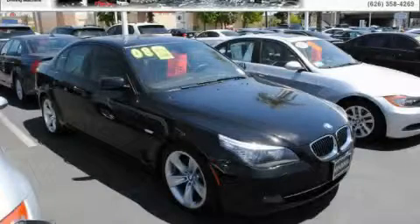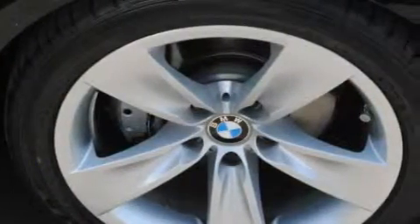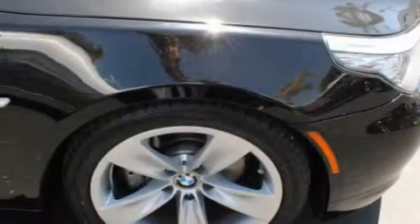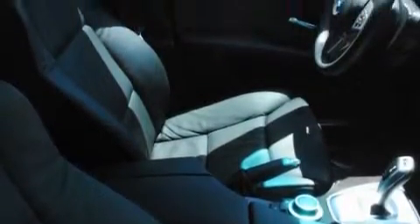This is a certified pre-owned 2008 BMW 528, a luxurious package designed with the finest elements in mind. It features a 3.0 liter six-cylinder engine and an automatic transmission. With an EPA estimated rating of 28 miles per gallon on the highway, fuel efficiency is still high on the list of priorities.